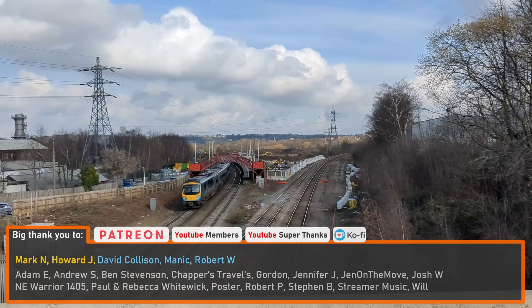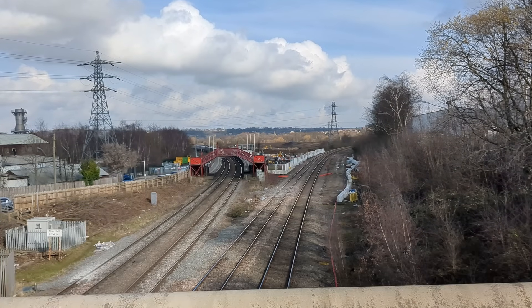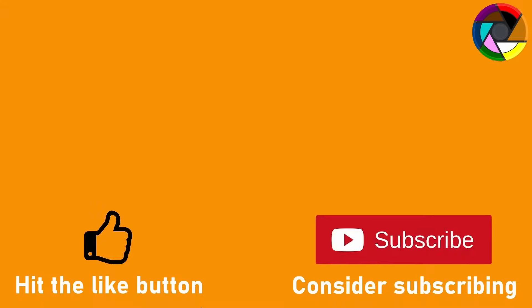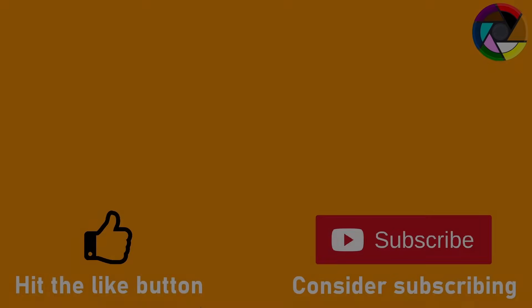A big thank you to Patreon and YouTube members who help make videos like this possible. If you'd like to consider supporting the channel, there are links in the description below, or if you're watching on a TV, search RailFocus Patreon on Google.